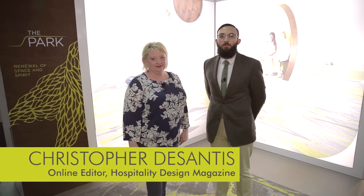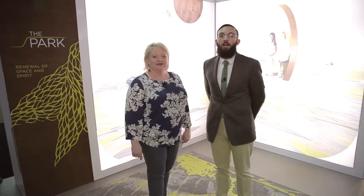Hi, this is Chris DeSantis with Hospitality Design. Today we're here with Director of Design Maria Scott of Shaw Hospitality Group. Now Maria, can you tell us about the inspiration behind the park collection?